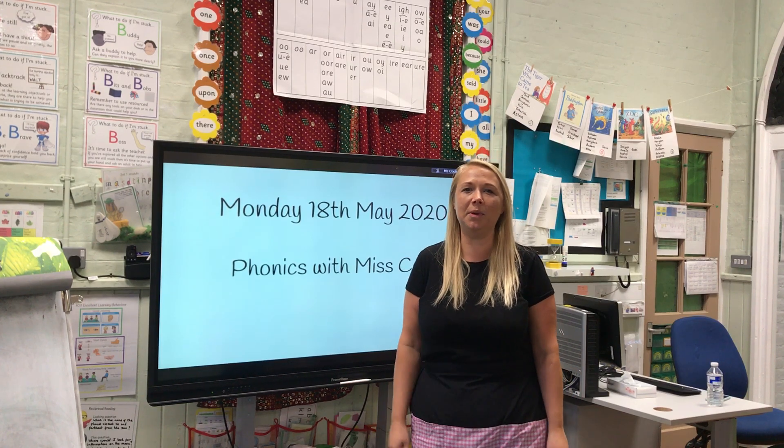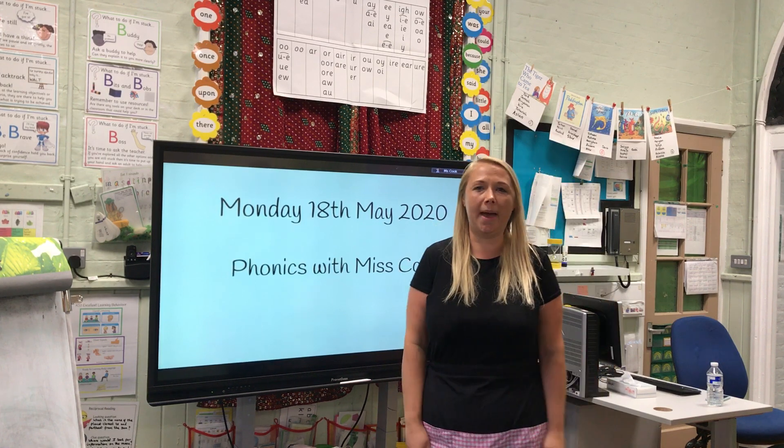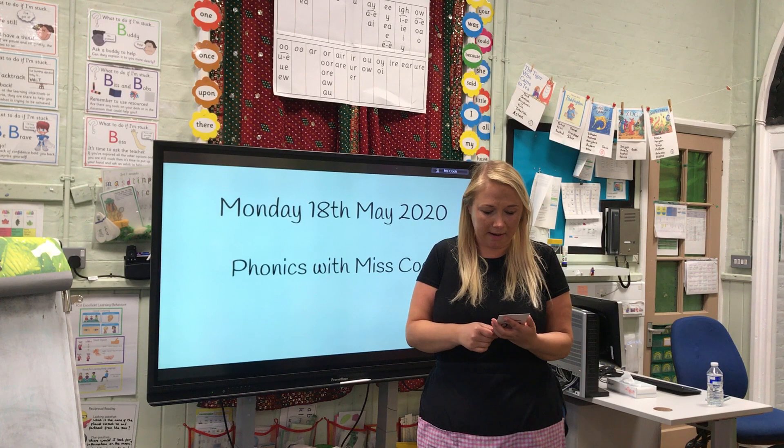Hi everyone, welcome to Phonics with Ms Cook. We are in a new week — today is Monday the 18th of May. I hope you had a lovely weekend. Okay, let's see what sound we are doing today.